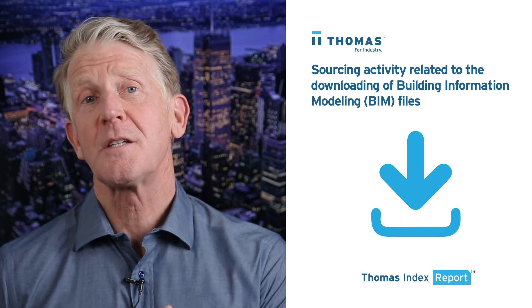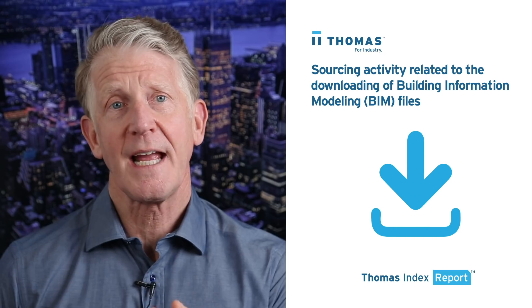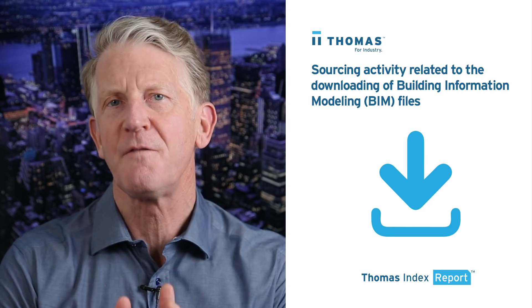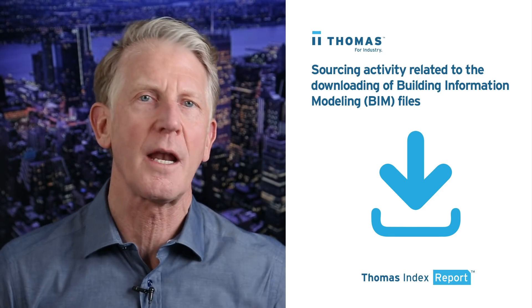Hello again. For this week's Thomas Index, we took a look at sourcing activity in the Thomas network specifically related to the downloading of BIM files, or building information modeling files.